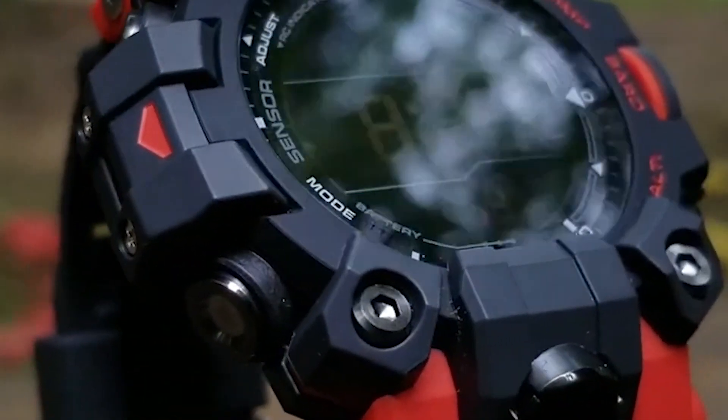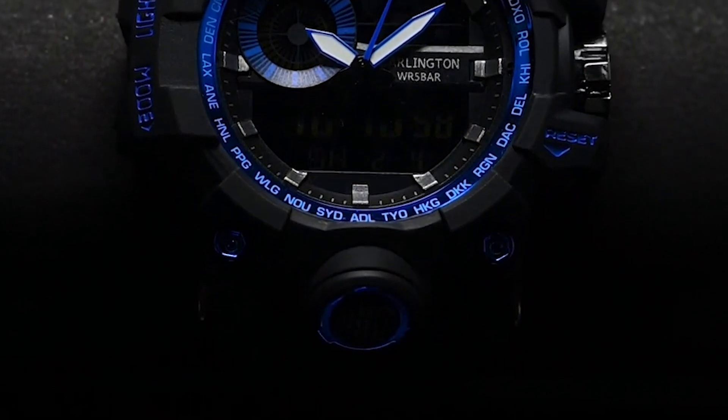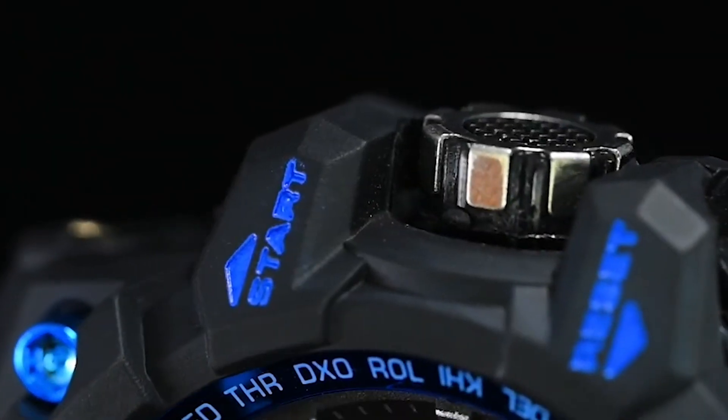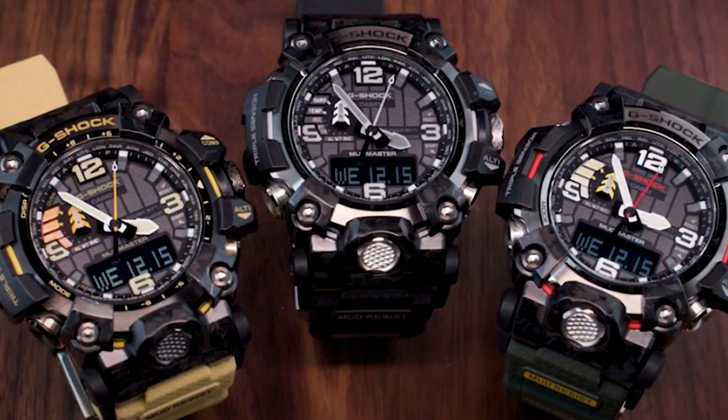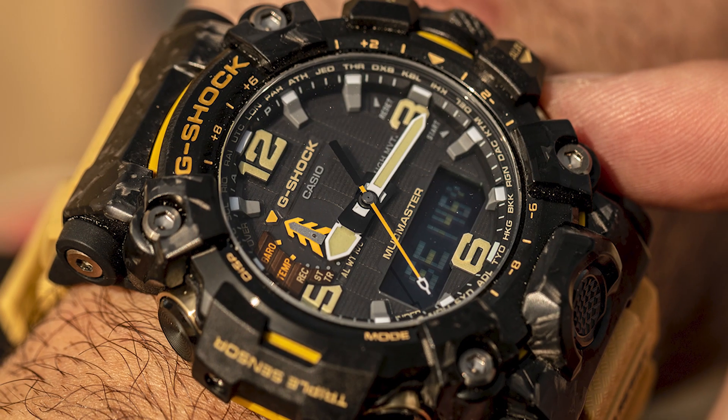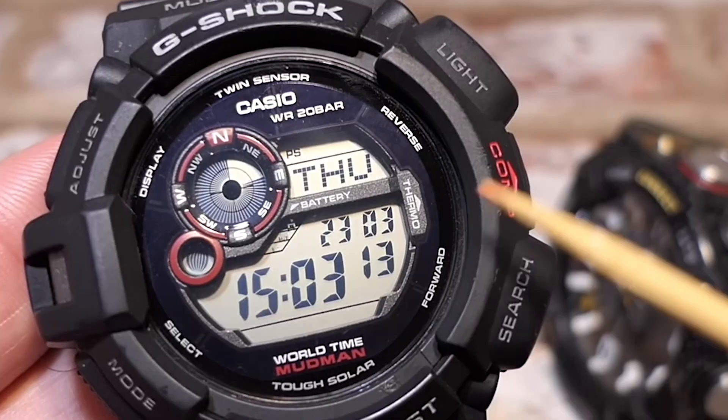After all, this isn't a sprint, it's a marathon, and every marathoner needs a reliable timekeeper. Choose wisely, for your next Mudmaster G-Shock is more than a watch — it's your next adventure waiting to happen. Show your appreciation by giving a thumbs up and subscribing.